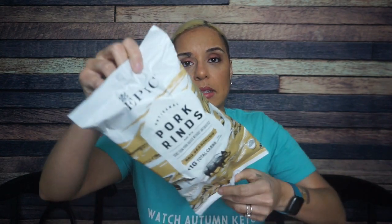It feels like pork rinds — and it is! Epic Pork Rinds, barbecue seasoning, less than one gram total carb per serving. There are 5 servings in this container. This is a retail-sized bag you can get at Whole Foods.